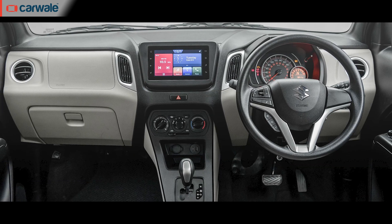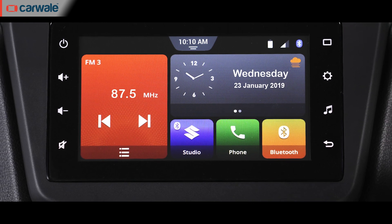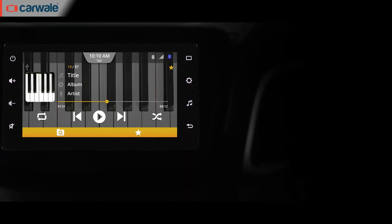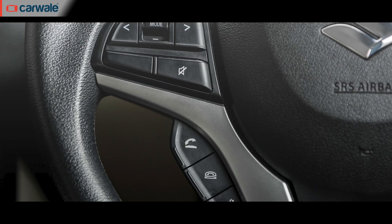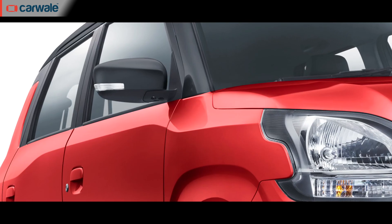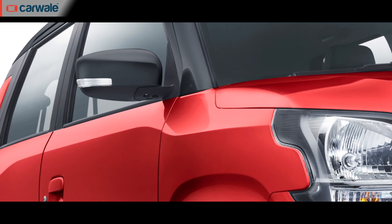The top-of-the-line ZXI variant gets a 7-inch touchscreen system running Maruti's latest version of SmartPlay Studio, which includes Apple CarPlay and Android Auto connectivity, four speakers, USB and AUX connectivity, steering-mounted controls, voice control, and connected car features expected to work through the Suzuki Connect app. Also included in the top-spec model are power mirrors with integrated indicators and a rear wiper.